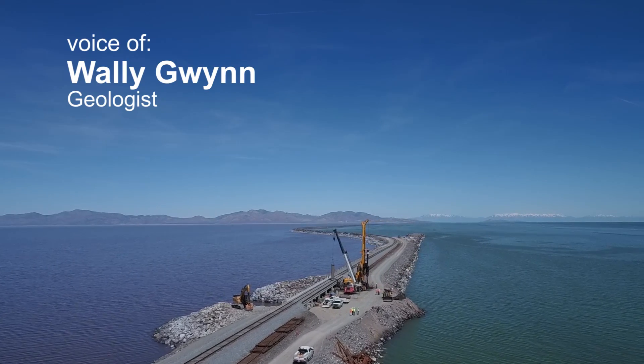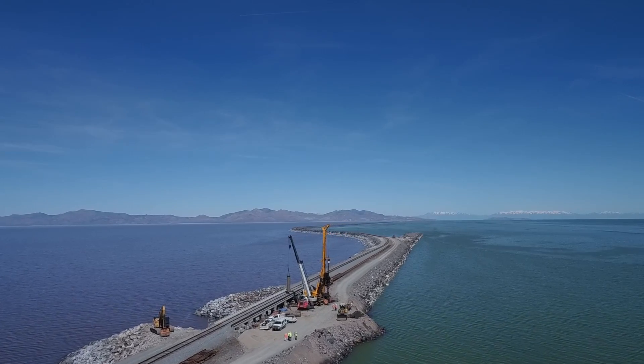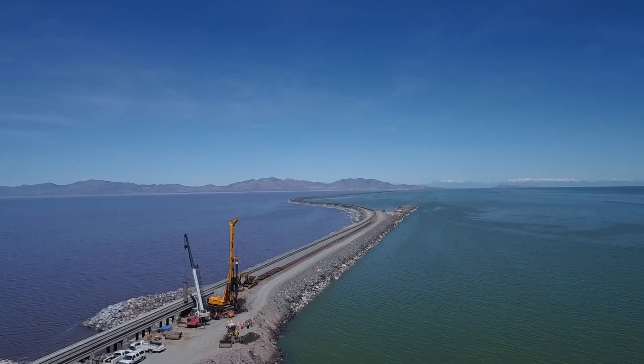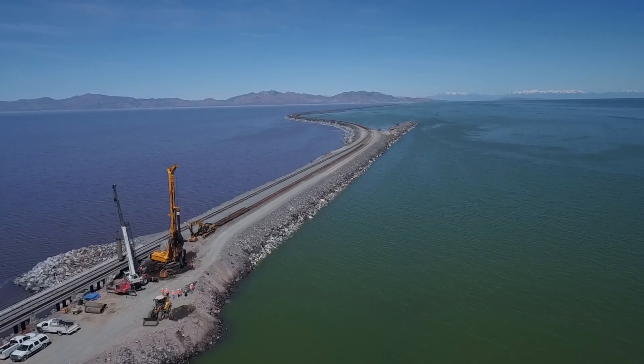If you fly over the Great Salt Lake, you see that the north half is pink or red. That's due to different types of bacteria, as opposed to the bacteria and algae where the south arm appears blue.